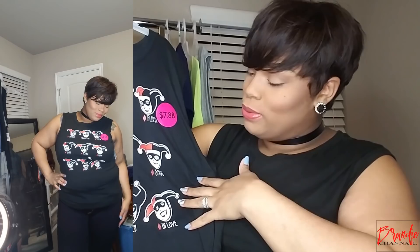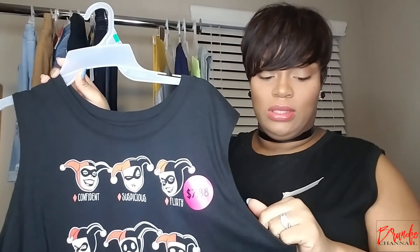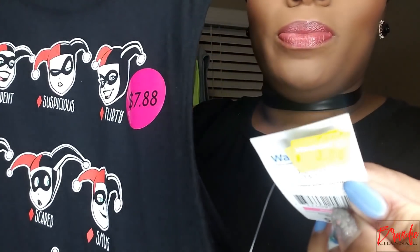I've told you guys several times that I'm really like a kid at heart. I love cartoons, Marvel comics — X-Men is my jam, Batman, anything like that. I watch those movies all the time. So this t-shirt right here I had to pick up because it is Harley Quinn. If y'all don't know, that's Joker's girlfriend from Batman. This shirt has all of her different moods, which is kind of like, you know, we all go through that. It's red and black and white. I picked this up in a size extra large and it was originally $7.88, on sale for $3.